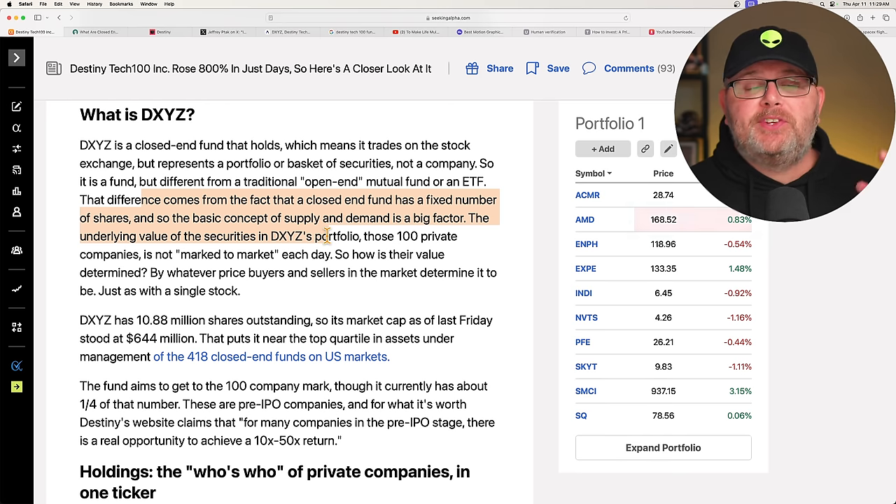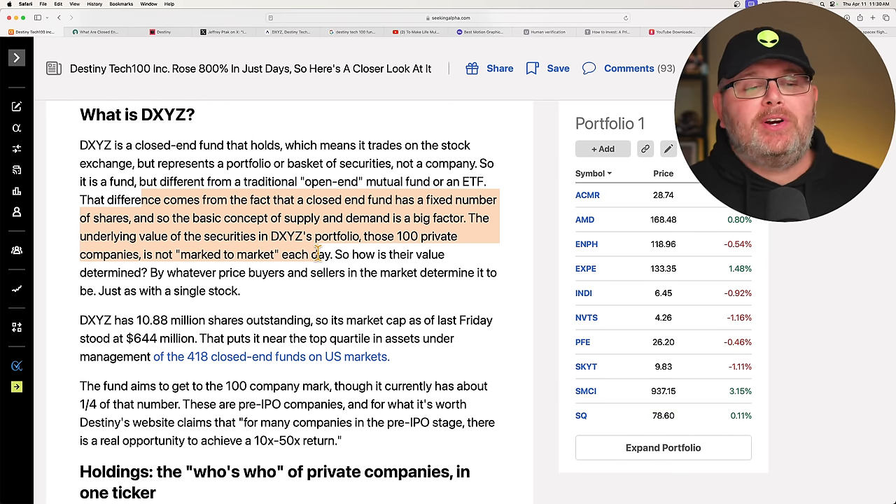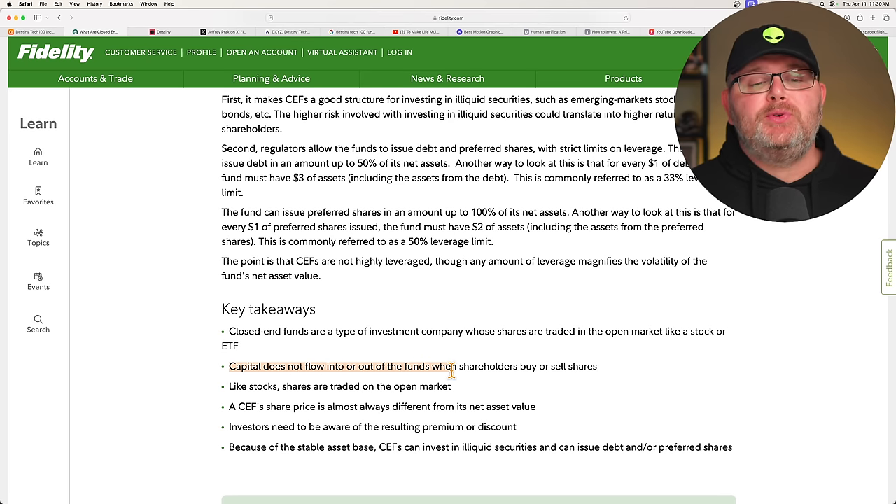The underlying value of the securities in DXYZ is not marked to market each day. The price is simply determined by buyers and sellers in the market. So capital does not flow into or out of the fund when shareholders buy or sell shares — this is really important. A closed-end fund share price is almost always different from its net asset value, NAV, and investors need to be aware of the resulting premium or discount.